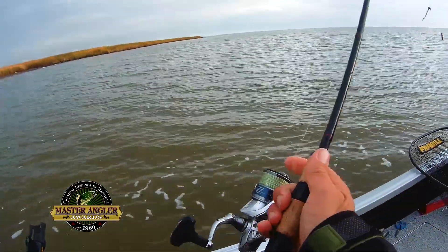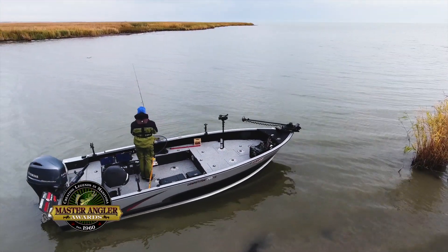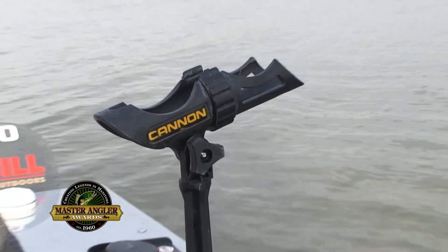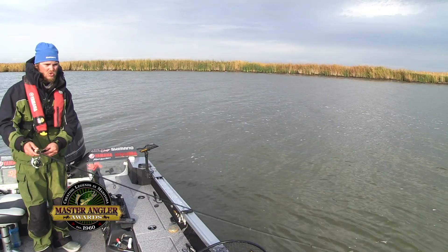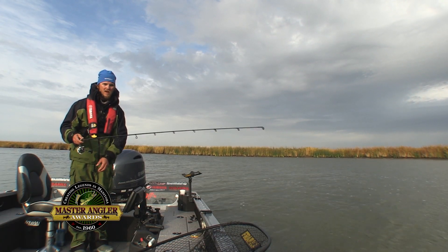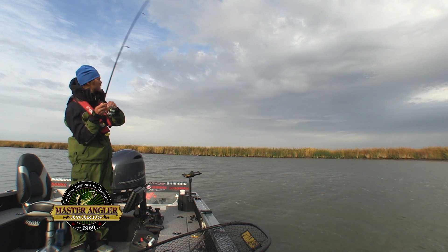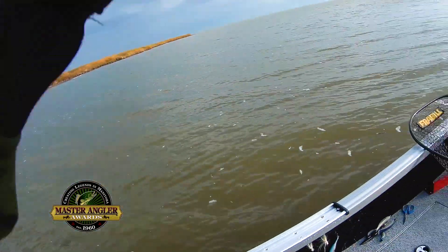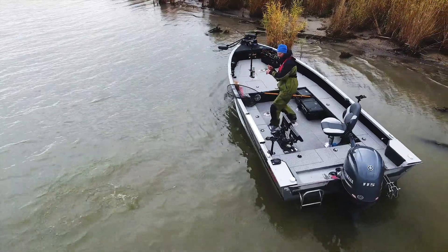We're just going to lob it out into the middle of the river and wait for that telltale bullhead bite. You can use a rod holder and just sit back and wait like traditional bullhead fishing. But I happen to know there are so many fish in here — see that bite? If I don't get bit, I'll move the bait like five, six feet every five minutes until I get into active fish.